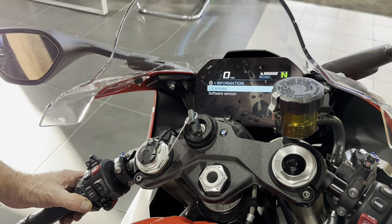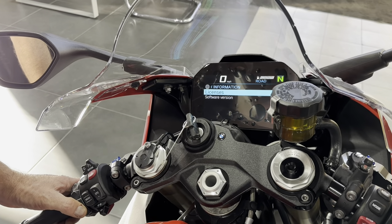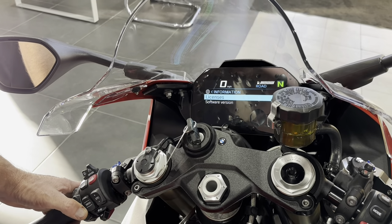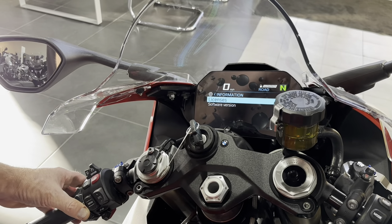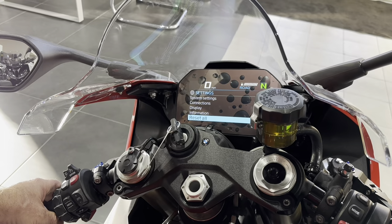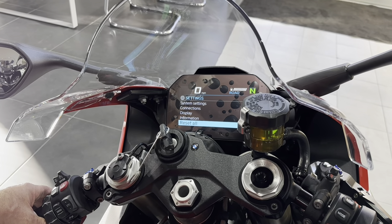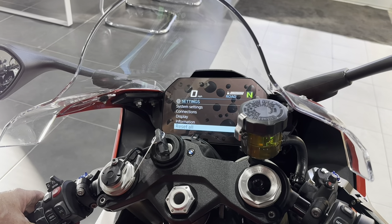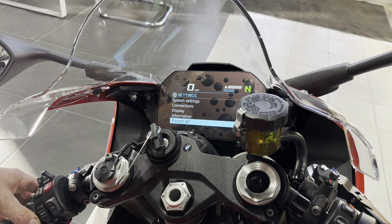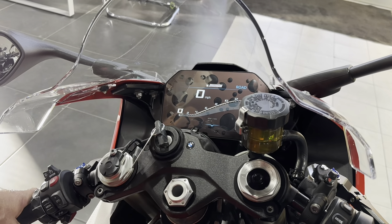Display: you can adjust the brightness and your speed limit info if you want. Information, licenses, and software: if there's a software revision they'll plug a laptop in and it will suck them in automatically. And there's a factory reset option — if you get it all bollixed up and don't know which way is up, reset everything back to factory defaults to start again.